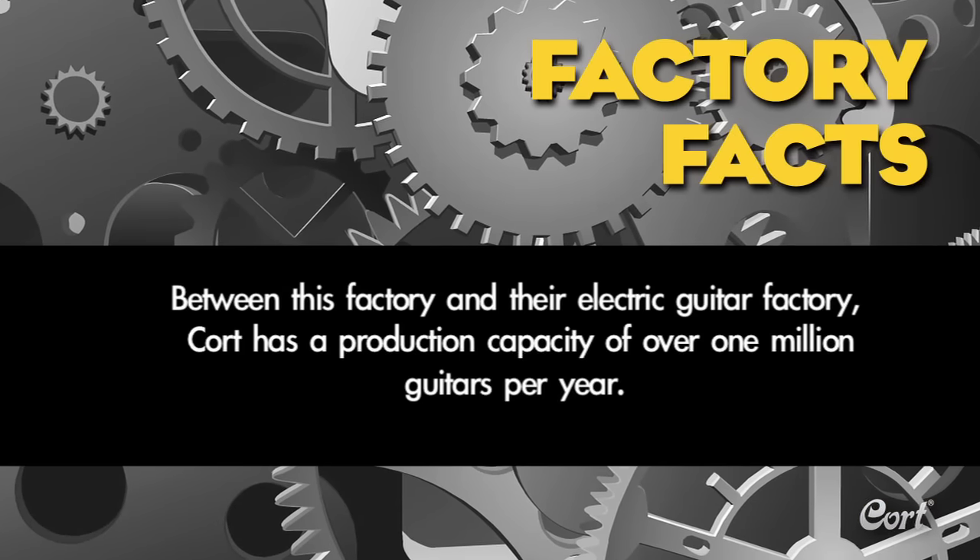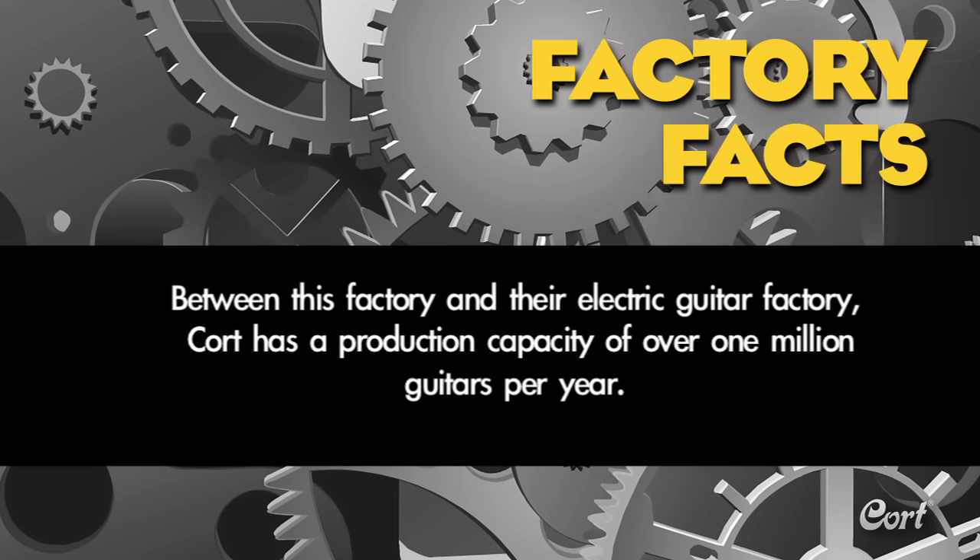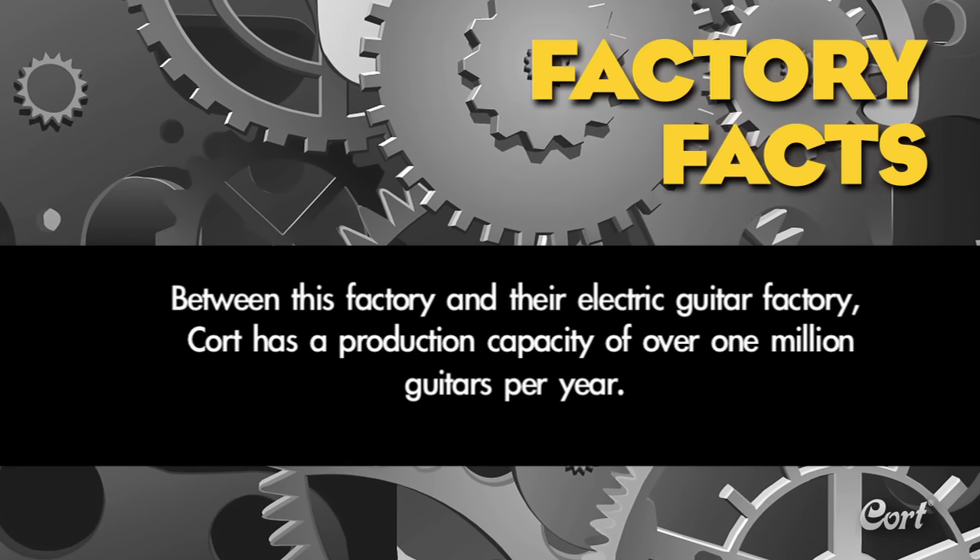Factory fact: between this factory and their electric guitar factory, Cort has a production capacity of over one million guitars per year.